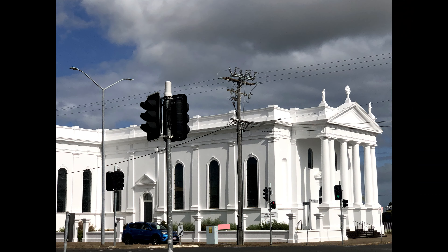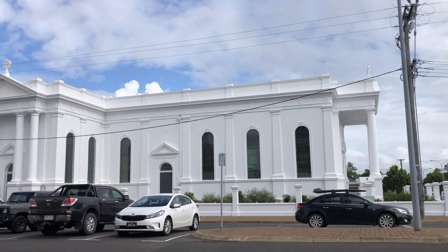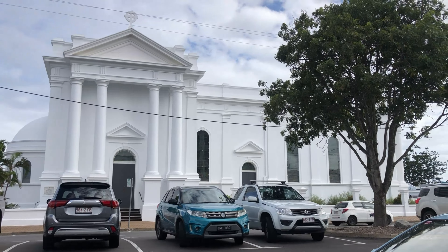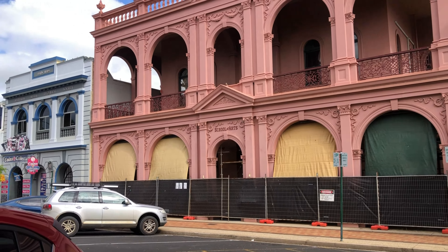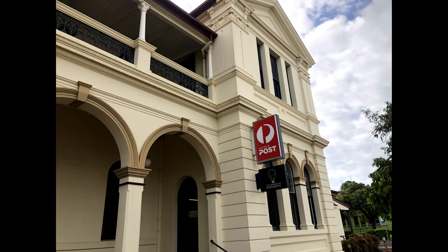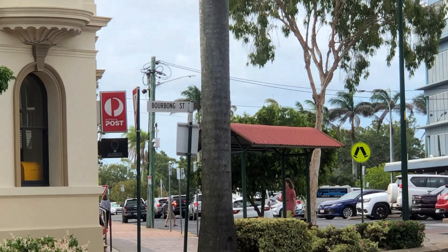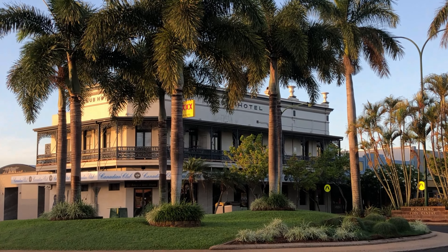Welcome to Bundaberg, Queensland. I'm having a day out here with Aunty Beryl. She's lived in Bundaberg since the age of 15 and she's showing me around this beautiful city with its majestic old buildings — also a trip down memory lane for her. Come with us on our journey and we'll do some exploring.